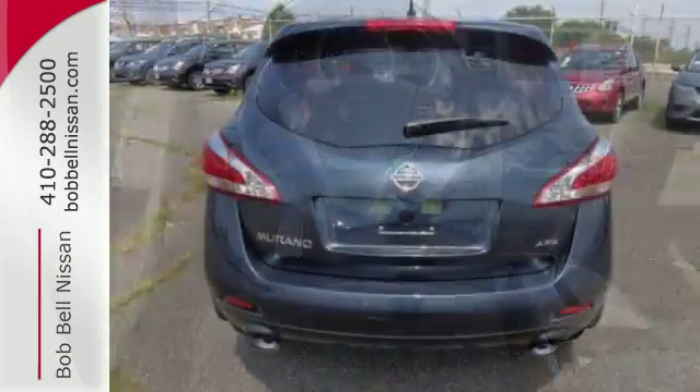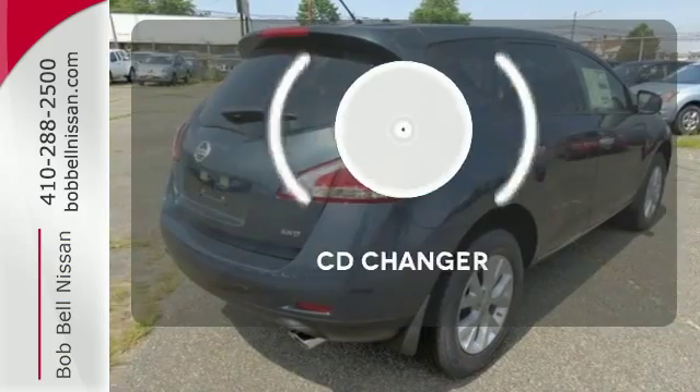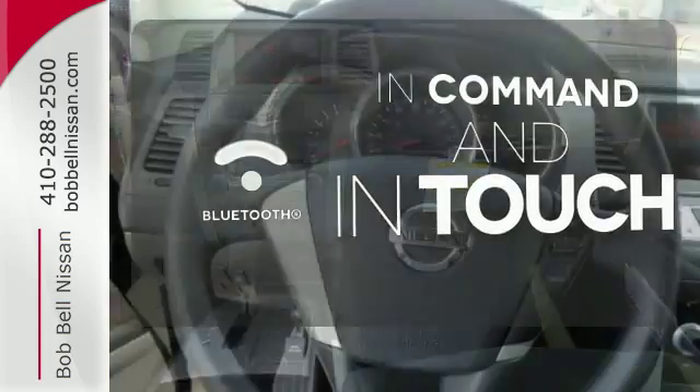Plus, it has remote keyless entry, cruise, and climate control. Set it and forget it with the climate control. Stop fumbling for the right album — you have a CD changer. Keep your hands on the wheel and eyes on the road with Bluetooth.